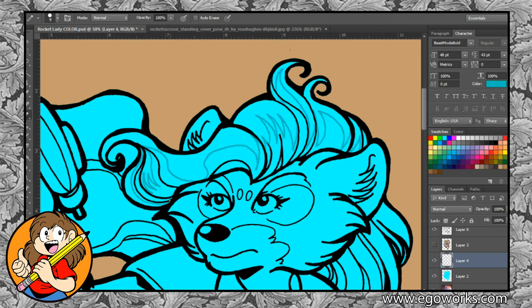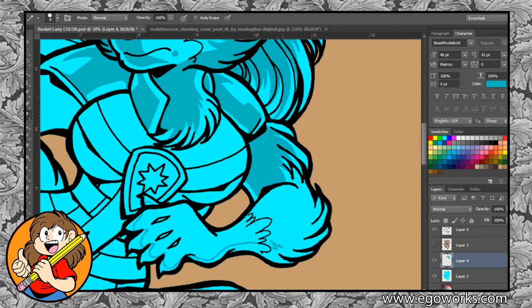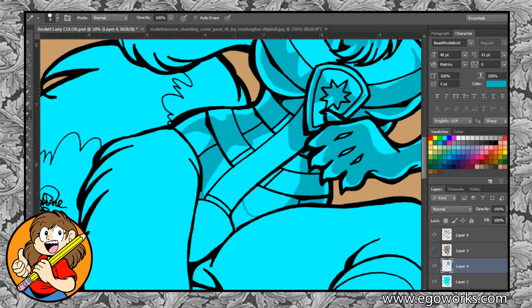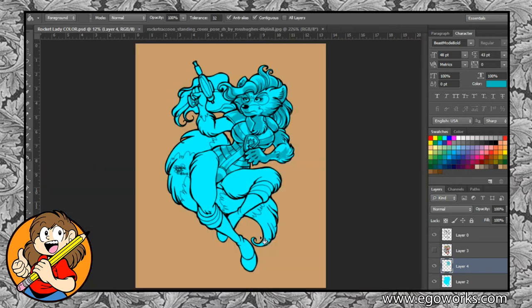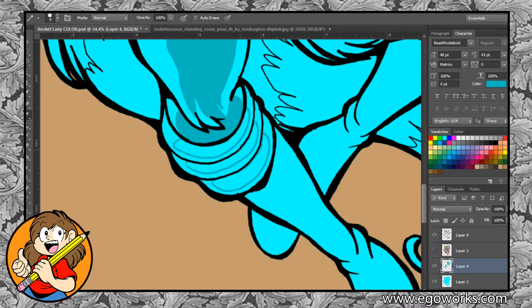Now that the flats are done, I create another layer above the blue base layer and begin to block out my shading. This layer is going to be the mid-tone shade layer. The dirty little secret of this part of my process is that I base my shading more on aesthetic rather than whether the light source is technically correct. I know pretty much how shading works and where it's supposed to go, but I also look out for how it looks and whether it's appealing to me visually. The trick is to make sure it doesn't turn out too over the top, making the overall piece look busy.